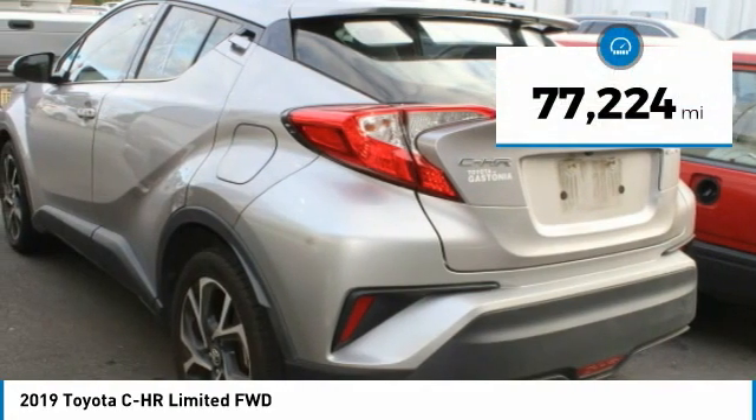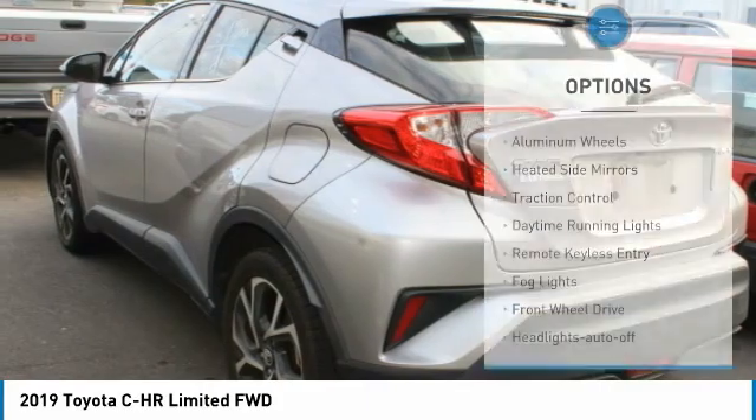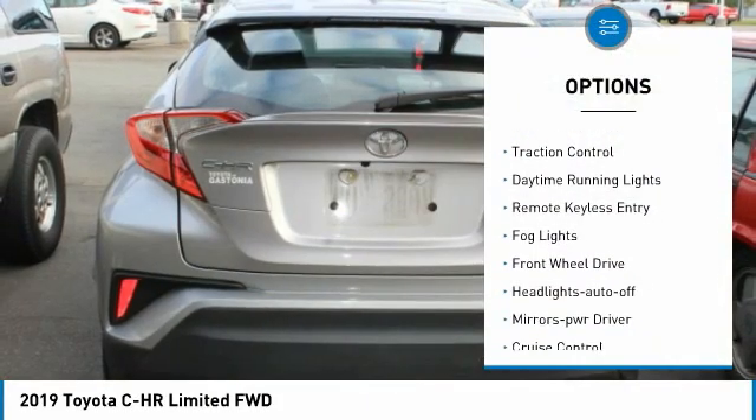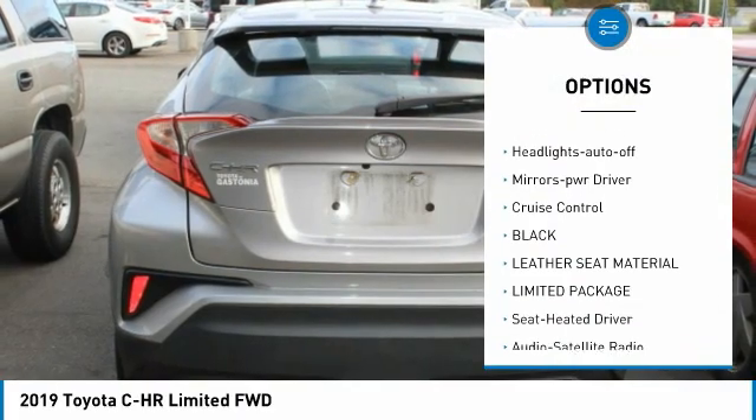This vehicle has less than 80,000 miles. Here are some of this vehicle's great options: aluminum wheels, heated side mirrors, traction control, daytime running lights, and remote keyless entry.